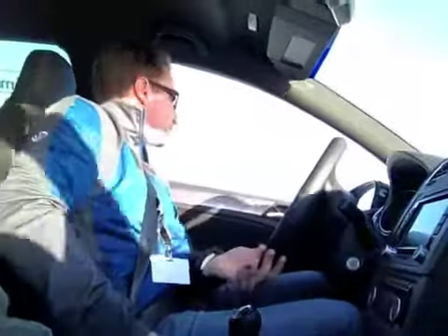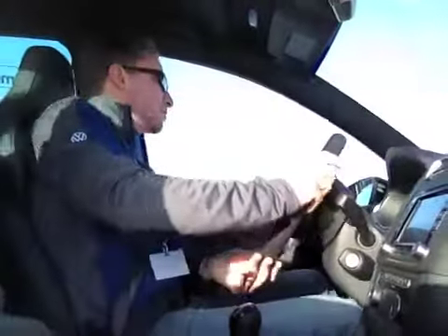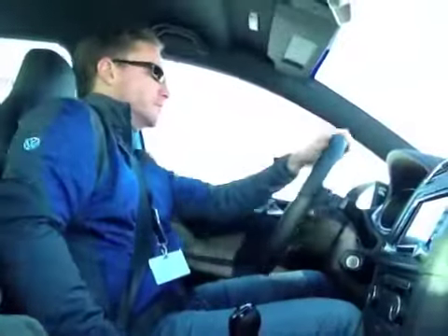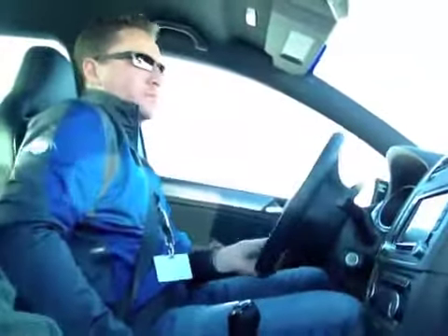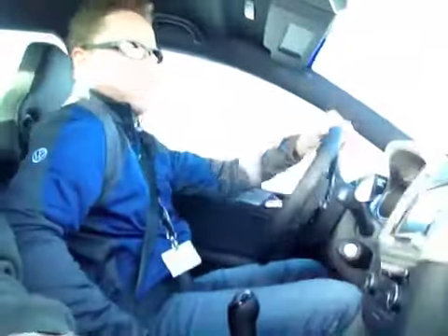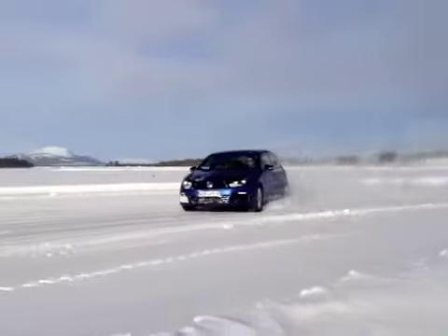Then squeeze the throttle gently, which sends the majority of the torque to the Volkswagen's rear wheels, and the Golf R powers out like a rear-wheel drive car. Done properly, you can four-wheel drift the all-wheel drive Golf until the reindeer come home.